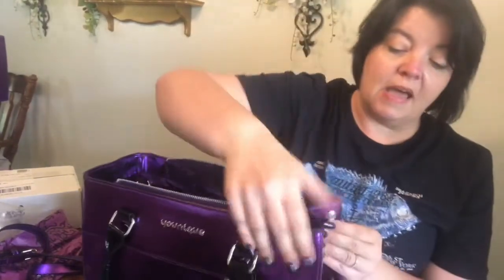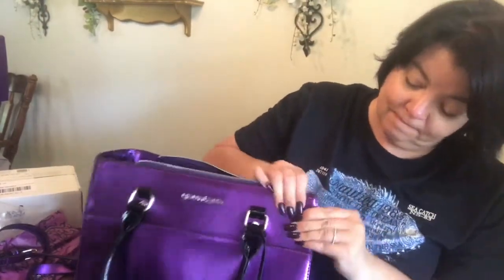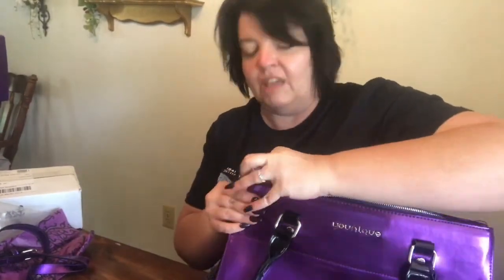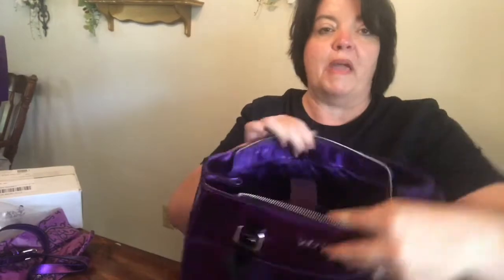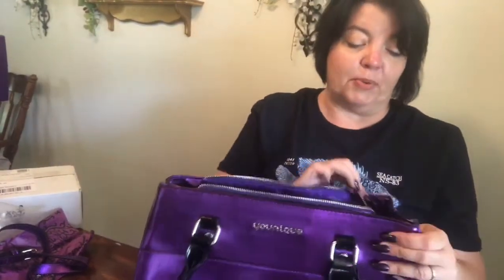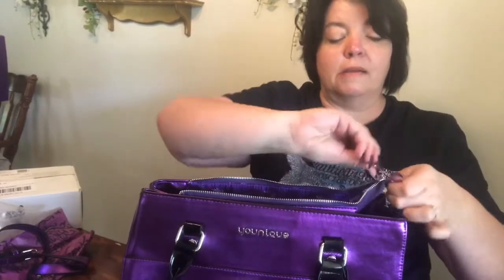There are no pockets on the outside. You can snap it shut if you don't need that much storage space — it just closes things in a little bit. And then it's got the zipper closure, of course. So beautiful.